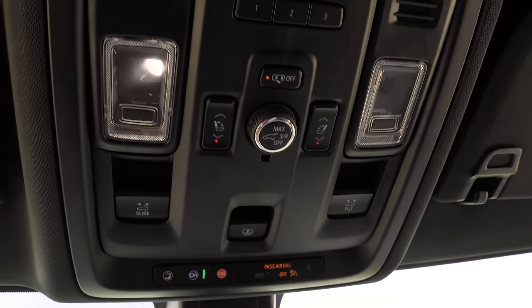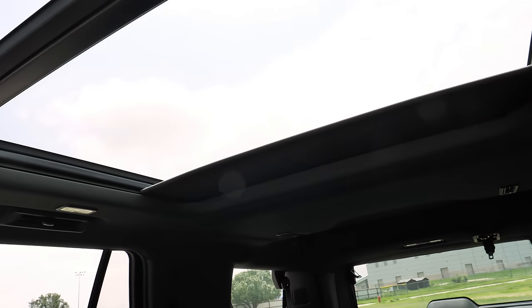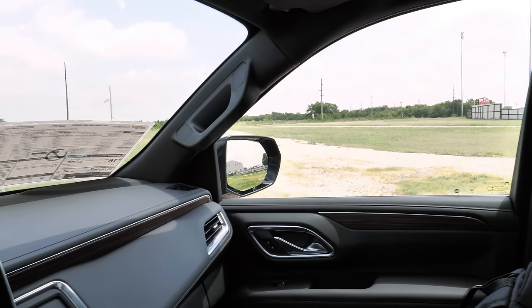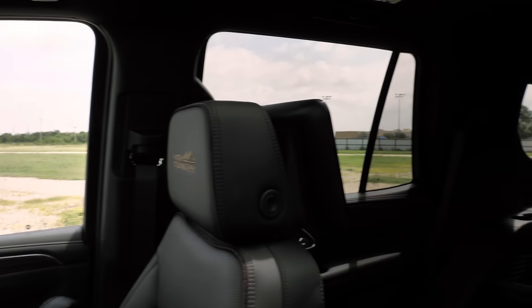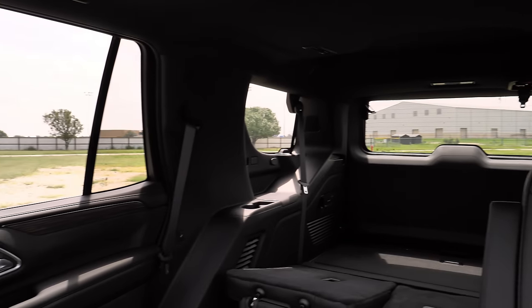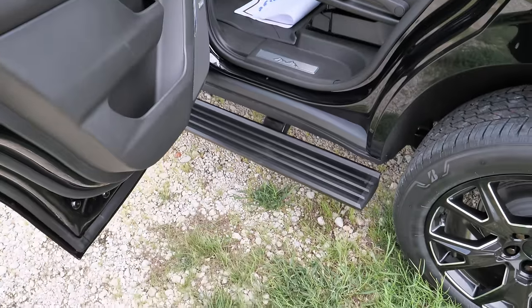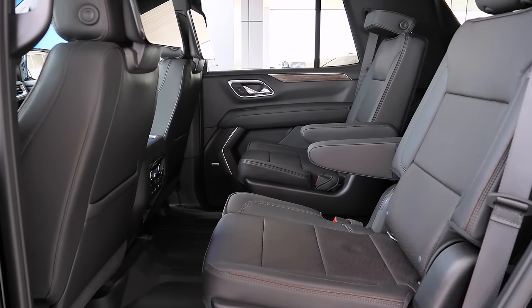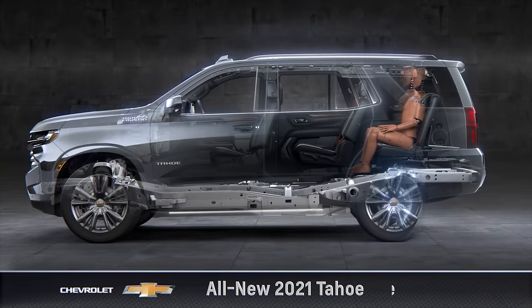Visibility is decent — the A-pillar isn't too large, though the B-pillars on these SUVs are fairly big. You have good visibility out the second and third windows and out the back due to the boxy shape. Opening the second row doors, the running boards still pop down. You can get bench seats or captain's chairs — the captain's chairs give a seven or eight passenger configuration.